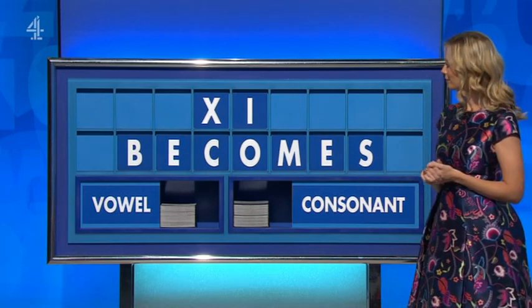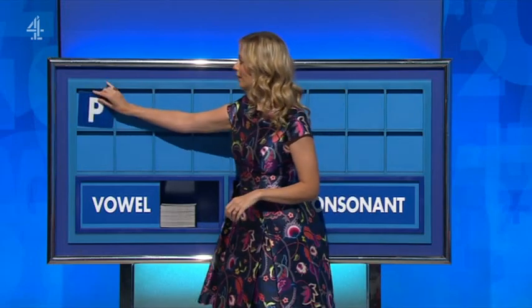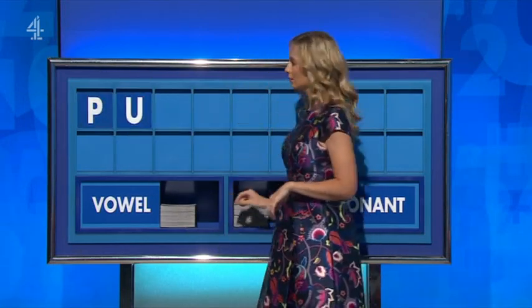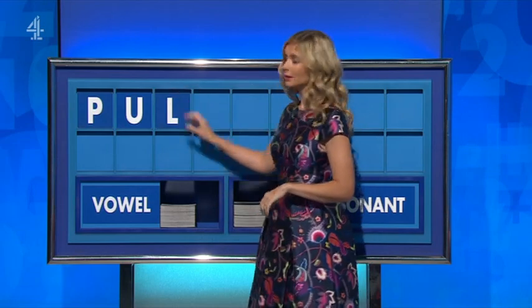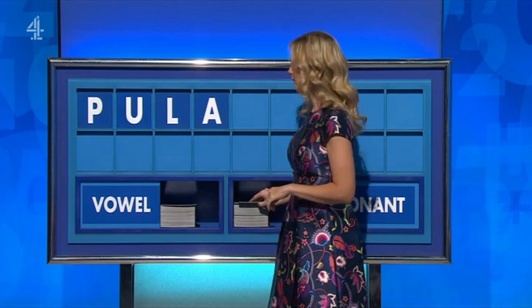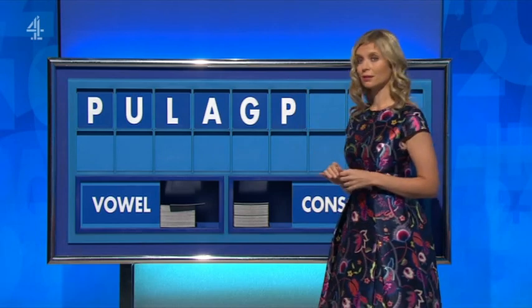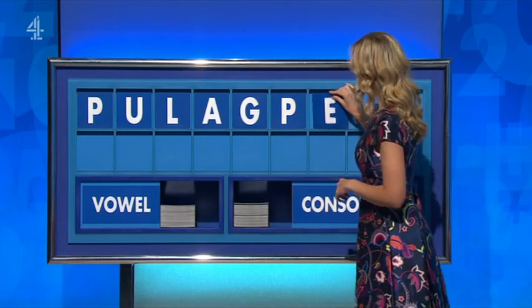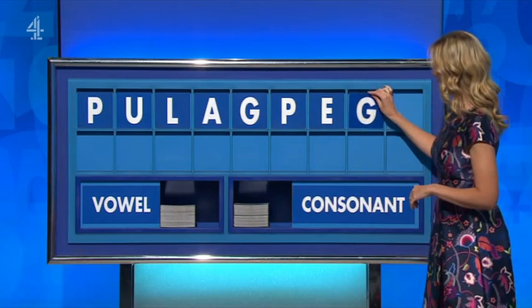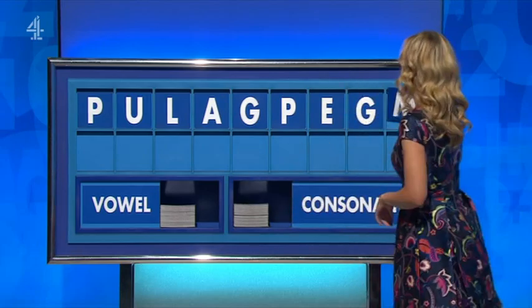And a vowel — E. A consonant — G. And another consonant. And a final M.